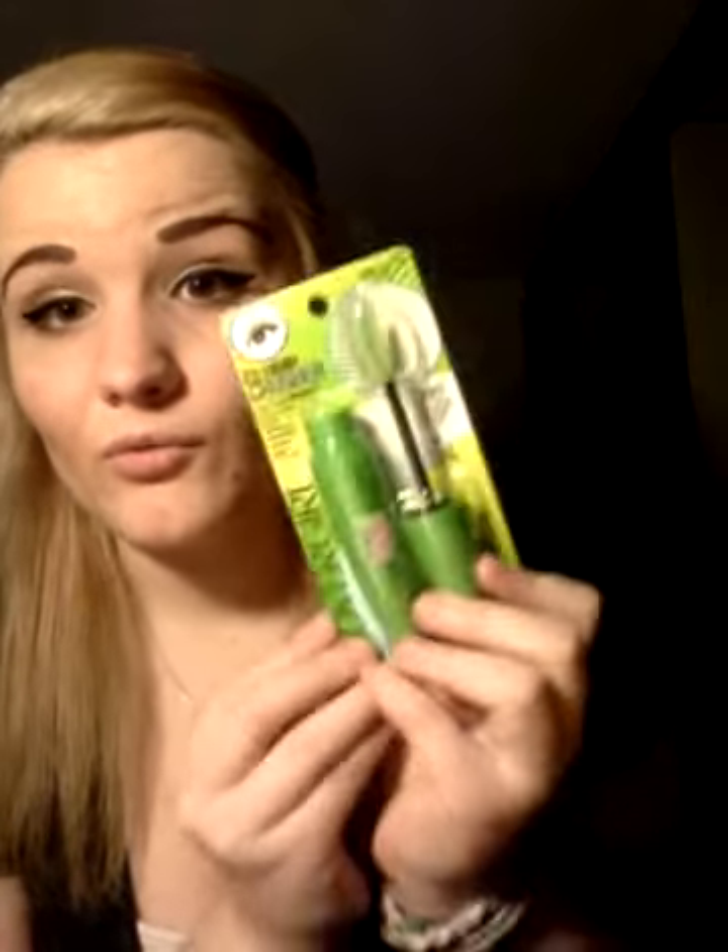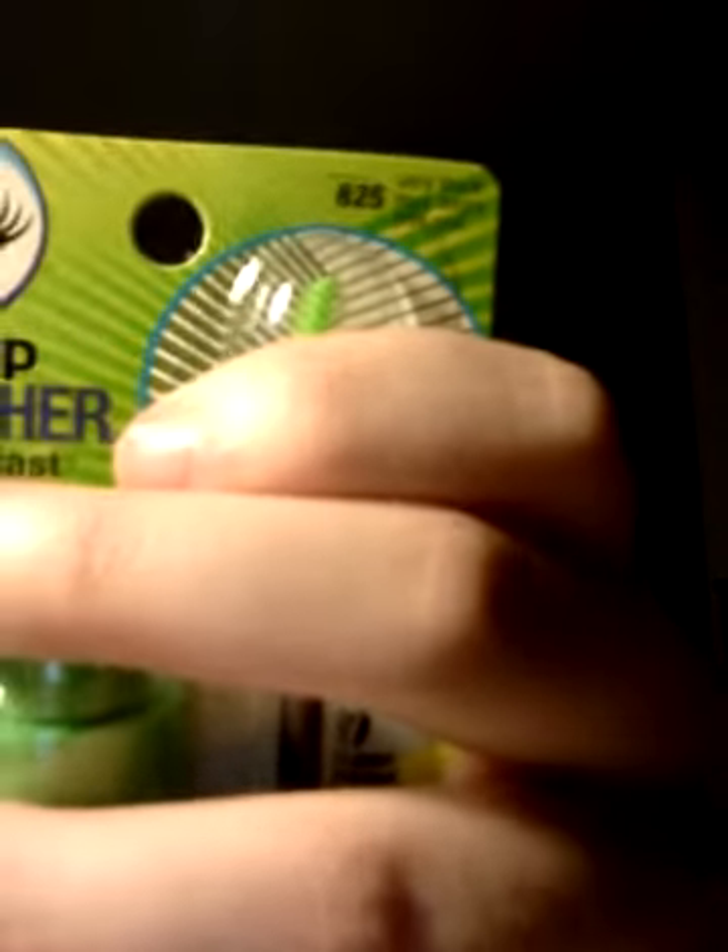Next I decided to try the CoverGirl Clump Crusher and I will be doing a review on this mascara, so keep looking forward to that video. My first CoverGirl mascara from the Lash Blast collection was the CoverGirl Lash Blast original and I didn't like it because of the brush. I've noticed the Clump Crusher has pretty much the same brush, but I've heard awesome reviews on this mascara so I thought I'd give it a try. It's in waterproof, very black. Keep looking forward to this review soon.